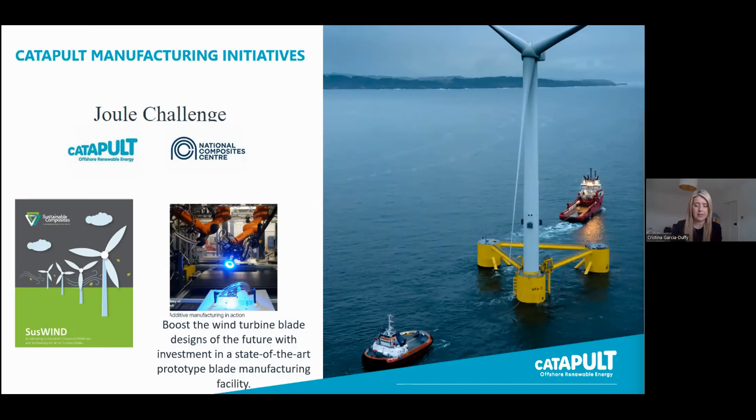The second activity is on circularity and sustainability. We are delivery partners on Silswind, led by the National Composite Centre, looking at circularity of blades, recycling, end of life, disassembly techniques, and full lifecycle assessment. It's a collaboration amongst different partners, and you can find details on our website.